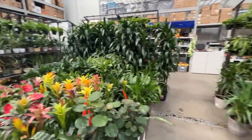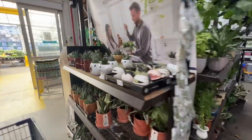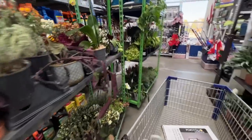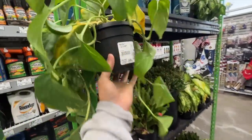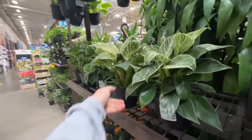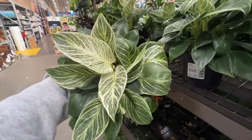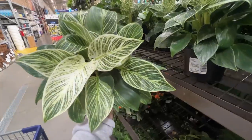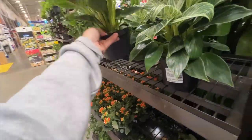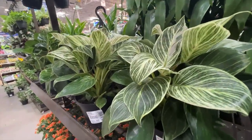This Lowe's always has a really good selection of houseplants — I've found some amazing deals here. Let's see if they have anything good. Look at this Philodendron Birkin! For like two years I had been looking for one of these — I was obsessed. I found it earlier this year at the garden center, and now I see them literally everywhere, every single Lowe's and Home Depot. I guess that's how the houseplant industry works: when something gets really popular, they start propagating it and suddenly it's everywhere. It's really pretty though.